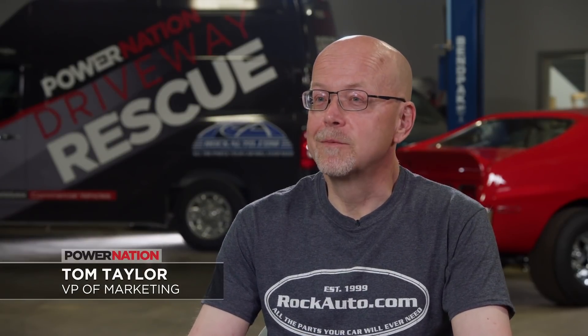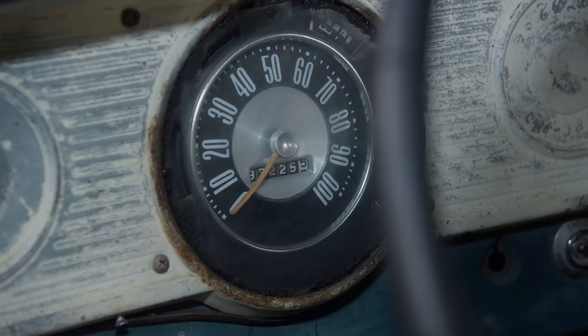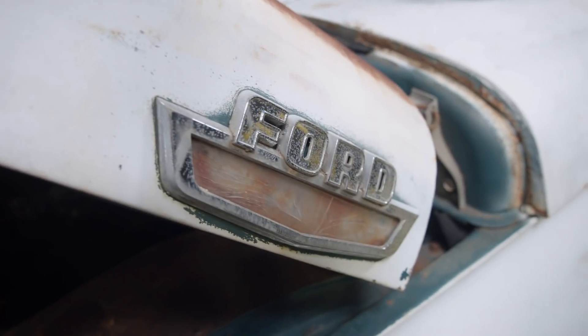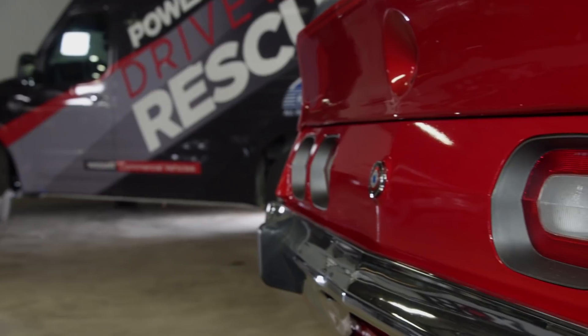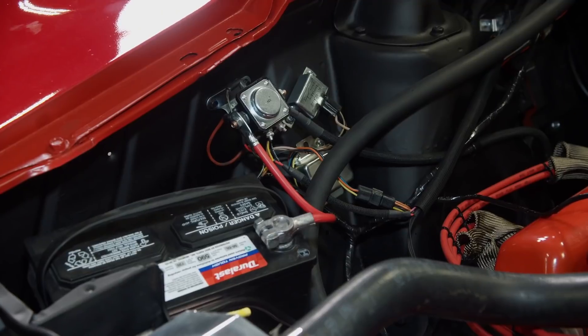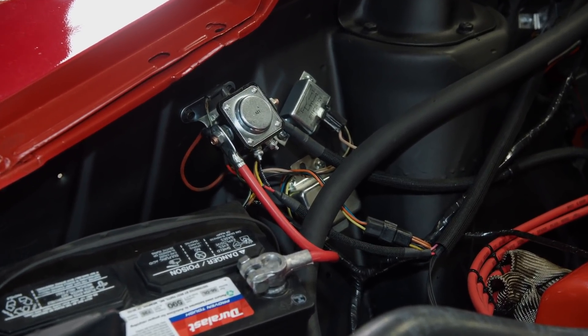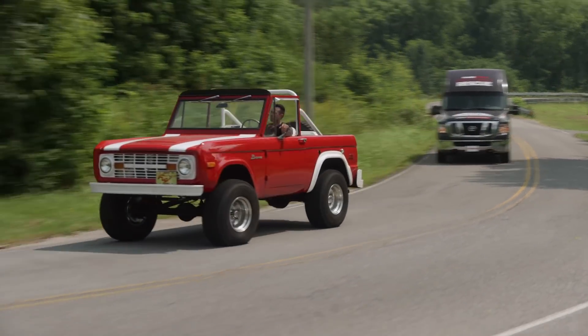Driveway rescues fix everything — from a GM front-wheel-drive car that becomes super reliable once you put the right parts in, to cars that have been family heirlooms, old trucks passed down for generations. And there are fun project cars where somebody always dreamed of getting a fun truck or muscle car and restoring it but never quite got the project going — and driveway rescue gives them that kick they need. Rock Auto has been a huge help providing OEM parts for all of our driveway rescues, and we've used them on our project vehicles like our Javelin. Finding elements for a 50-year-old wiring harness can be tricky, but Rock Auto had what we needed.